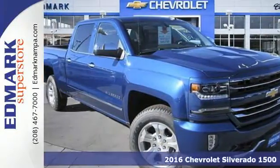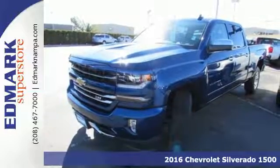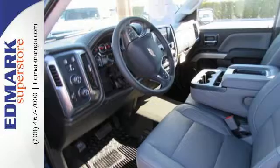It's a 2016 Chevrolet Silverado 1500. Built to keep up with the rugged demands of your day-to-day, this Silverado 1500 is strong, safe and comfortable.